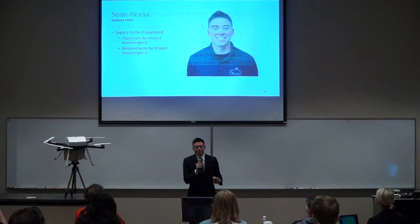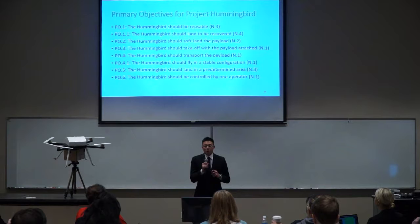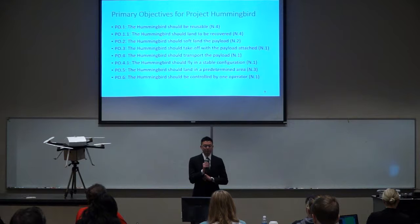Thank you, Michaela. I will be going over the objectives and requirements of the Hummingbird system. Team Descent identified eight primary objectives that must be met for the stakeholder to minimally accept the system. These are designated PO, and they are: the Hummingbird should be reusable, land to be recovered, soft-land the payload, take off with the payload attached, transport the payload, fly in a stable configuration, land in a predetermined area, and be controlled by one operator.